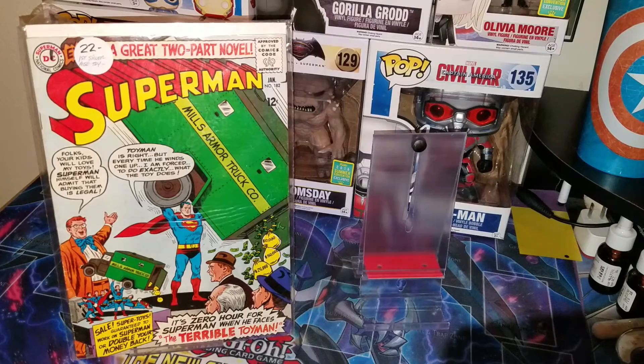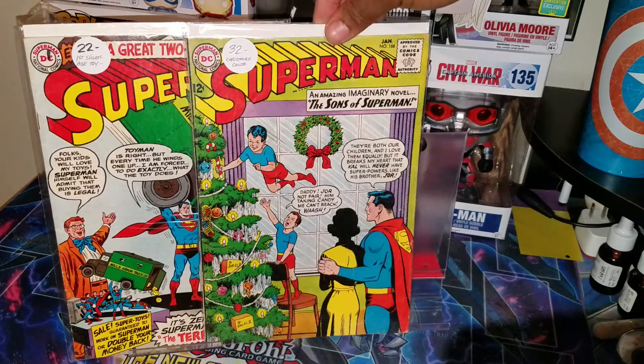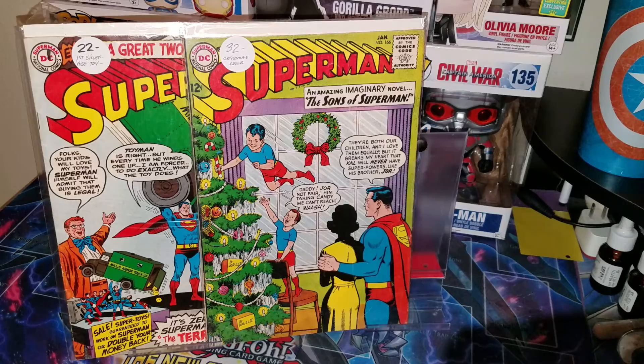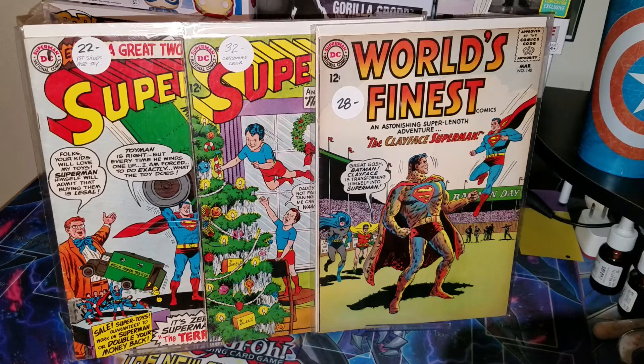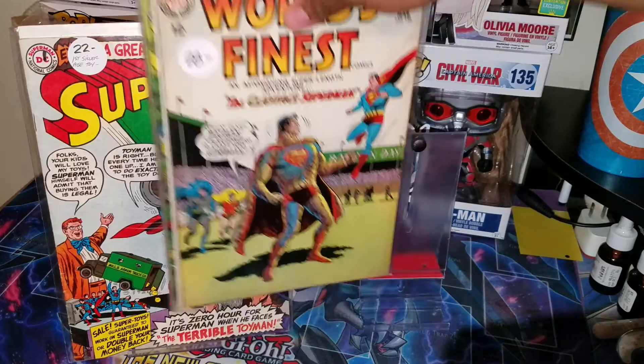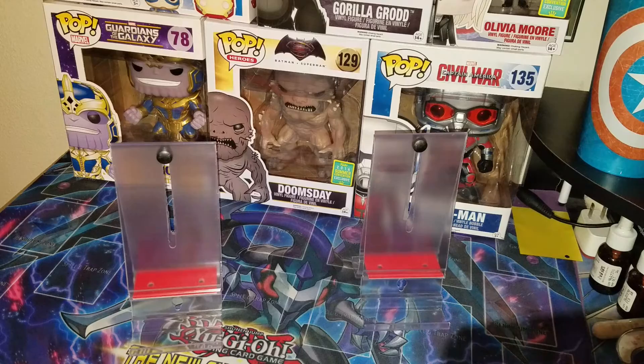I always wanted this issue — Superman 166, the Christmas cover. I always thought that was a unique cover. Also picked up World's Finest 140 — I want to say it might be first Clayface Superman, but I'm not 100% sure, correct me if I'm wrong. I thought it was a nice cover and grabbed it since he was giving me a better deal. I always enjoy seeing those guys and bullshitting with them — you guys like the same stuff, it's just like a bond you get.